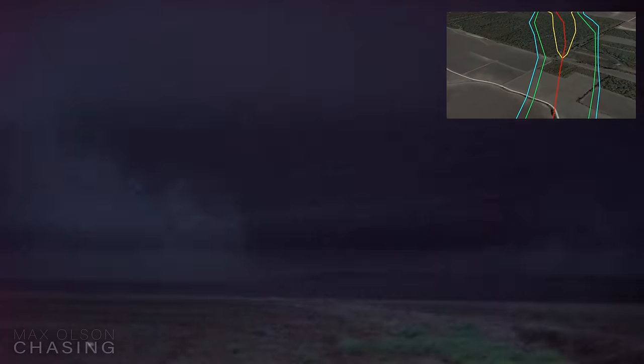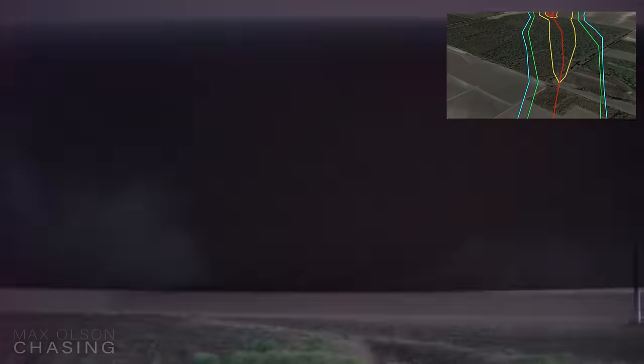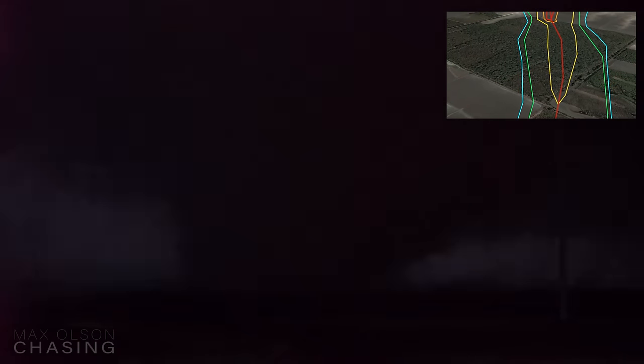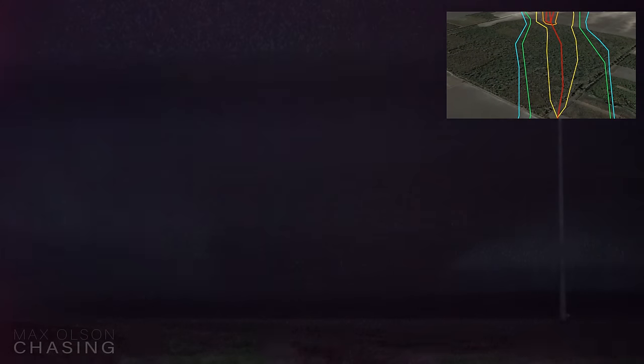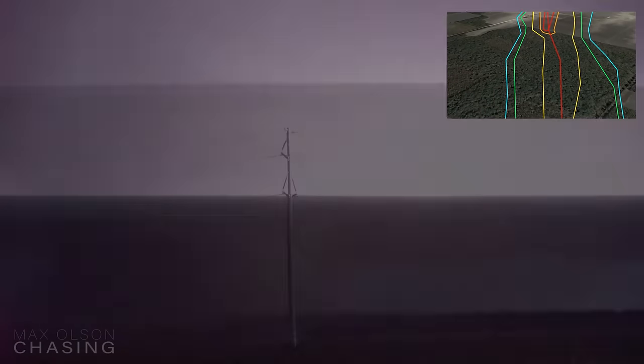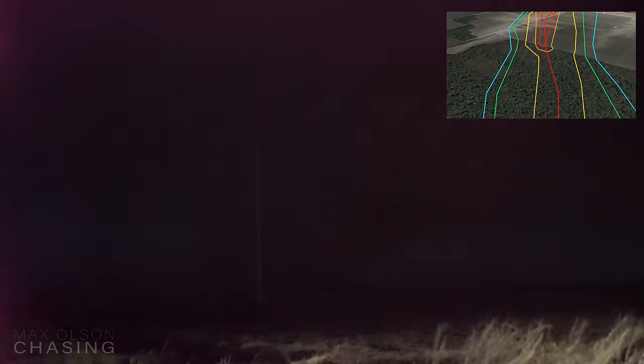That is huge. Now numerous hardwood trees are being debarked and split into multiple pieces — the tornado's first EF-4 damage indicators.